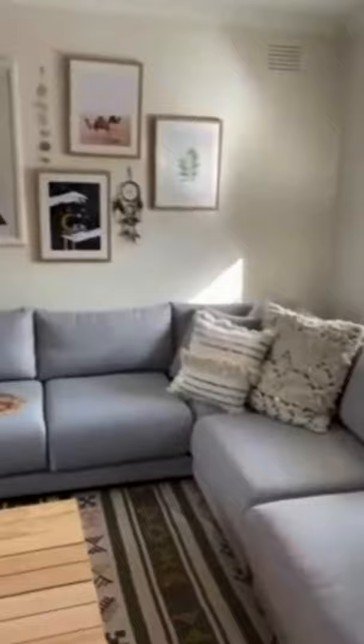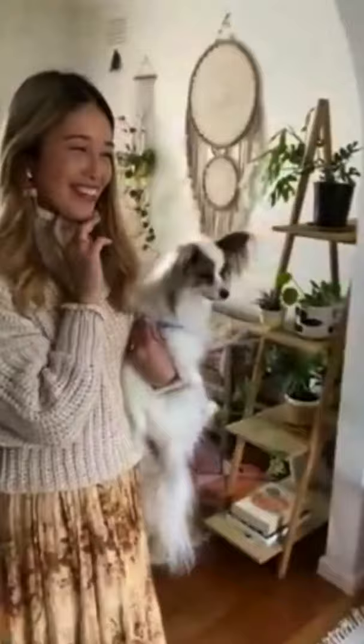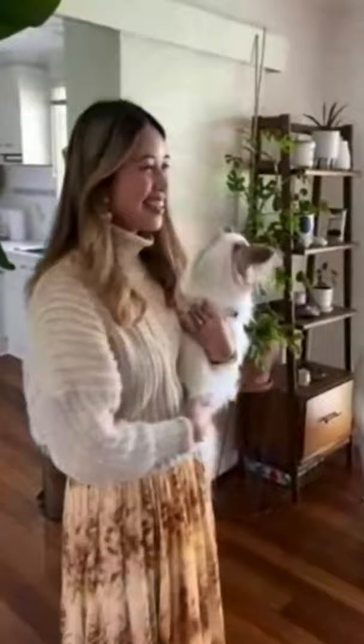We're going to start off with the living space today. This is our living space and I love it for its beautiful feature wall. I've got quite a few of my favorite prints up as well as a few DIYs. I love this rug because it's really bright and gives the room a lot of character. This room has quite a big couch — fitting for two people. I live here with my partner and our two-year-old puppy Toro — he's a papillon, very cute.